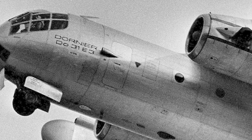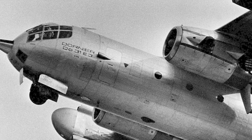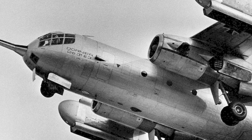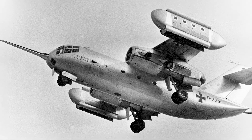Let me tell you about one of the wildest aviation experiments ever to take the skies — the Dornier DO-31. Imagine it: the world's first and still only jet-powered vertical takeoff transport aircraft ever built. It's like something straight out of a sci-fi movie, but it actually flew. And yeah, I reference sci-fi movies a lot because I'm a fan.